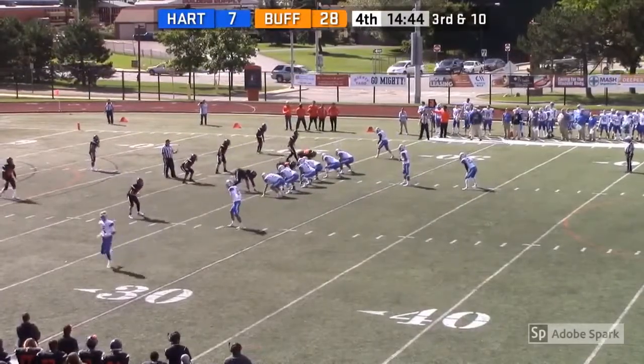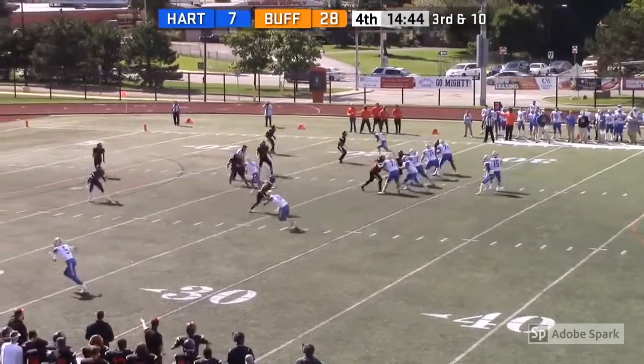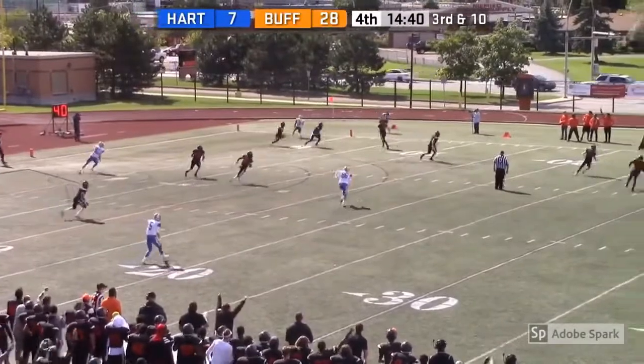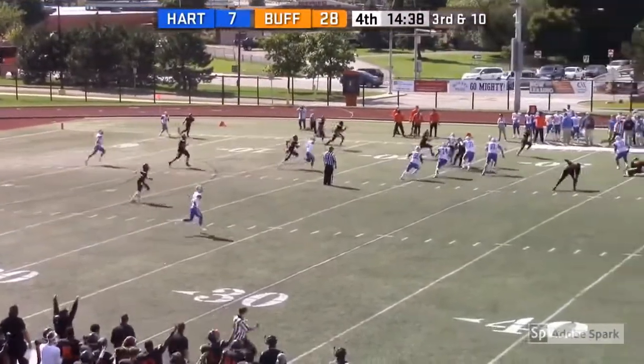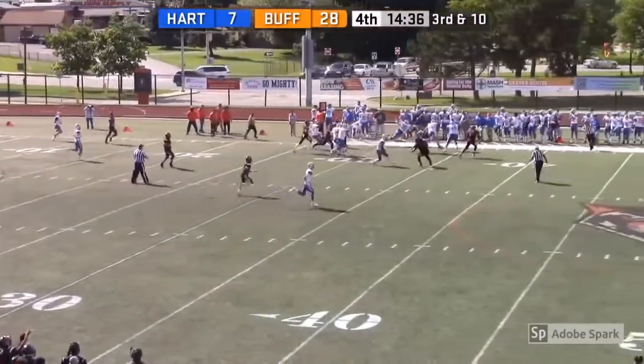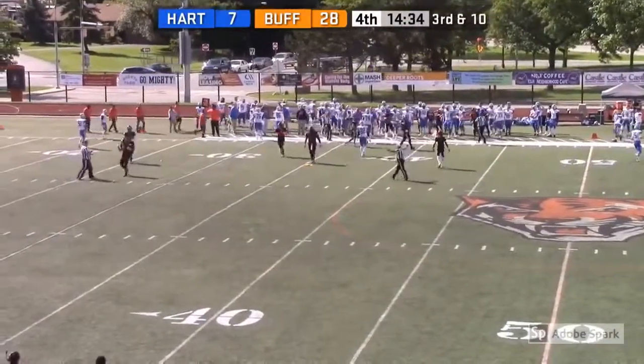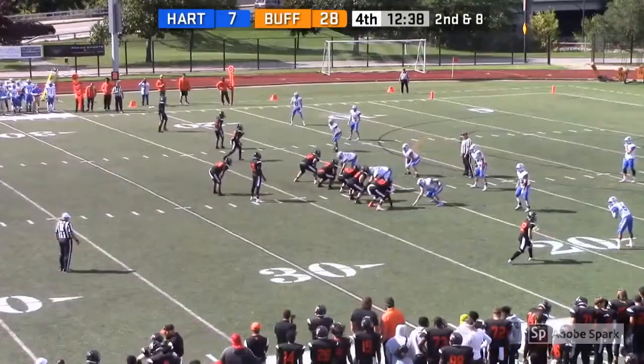So here they go, third and long. Three receivers set — Messina's also got a tight end on the left side. He's going to take a shot to the right — tipped off and it's intercepted by Wesley. Here he comes up to the 10, to the 15, to the 20. Wesley returning this all the way up to the 40. Couldn't ask for a better day so far for some Bengals football.